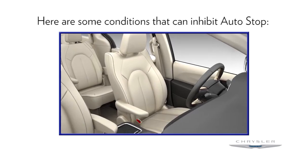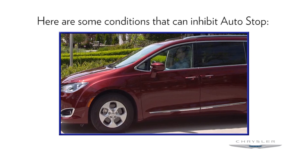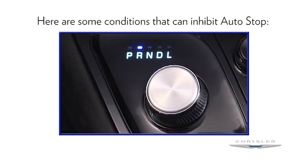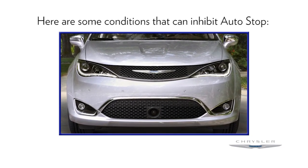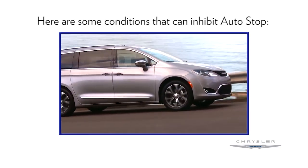The driver seat belt is not buckled. Driver door is not closed. Cabin heating or cooling is in progress and an acceptable cabin temperature has not been reached. The transmission is not in a forward gear. The hood is open. Battery temperature is too warm or too cold. Low battery charge. Driving on a steep grade.